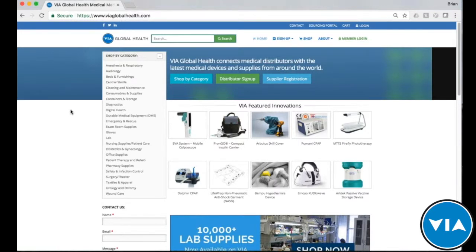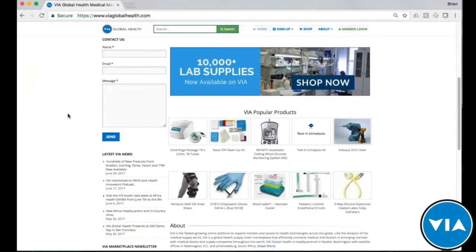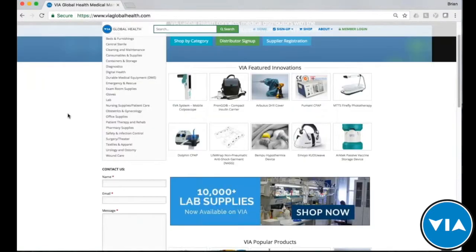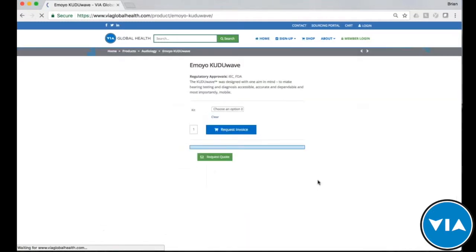This is a training program to learn about new products, hosted by Via Global Health. Via Global Health has over 50,000 products on our sourcing platform, and we'd like to feature some of our most innovative products, like the Amoyo Kuda Wave, which Dr. Dirk will take you through in just a moment.